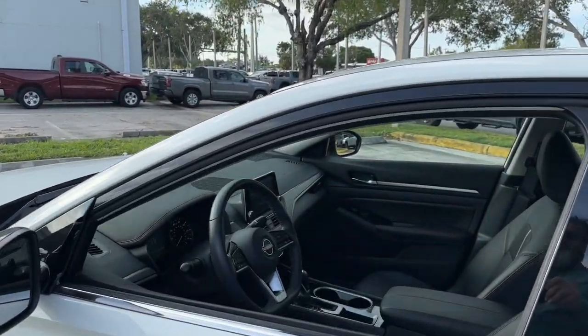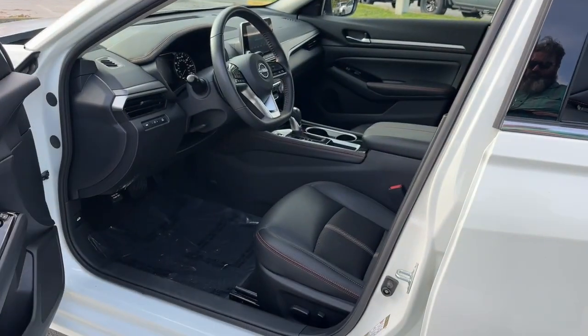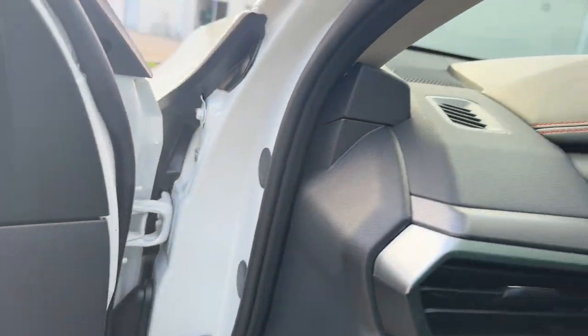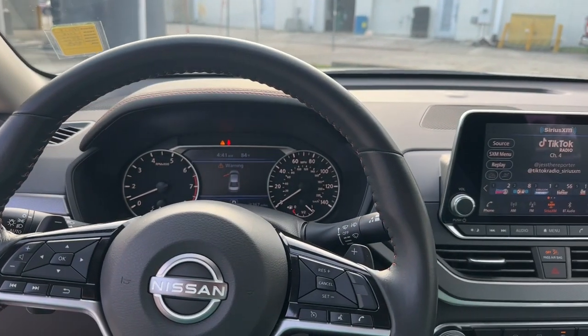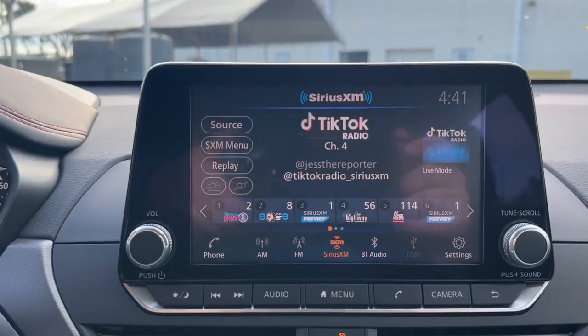The following are some of this vehicle's highlighted options: pre-collision system, intelligent auto on-off high beams, lane departure warning, keyless entry, backup camera, woodgrain interior trim, keyless start, satellite radio, remote engine start, and alarm.